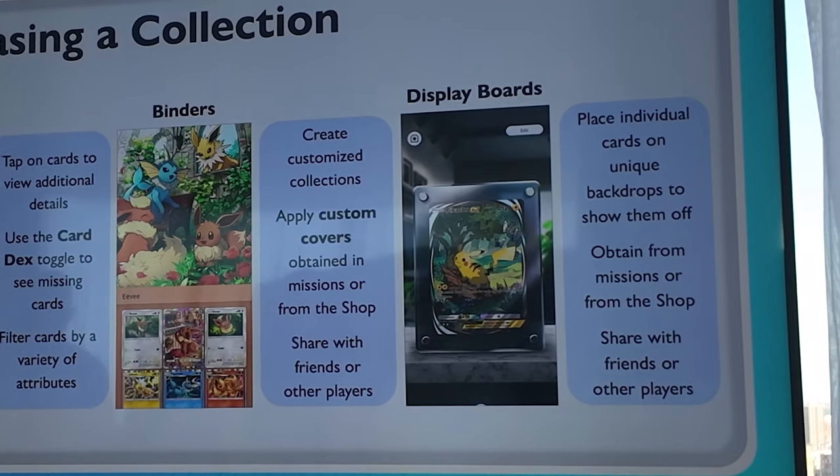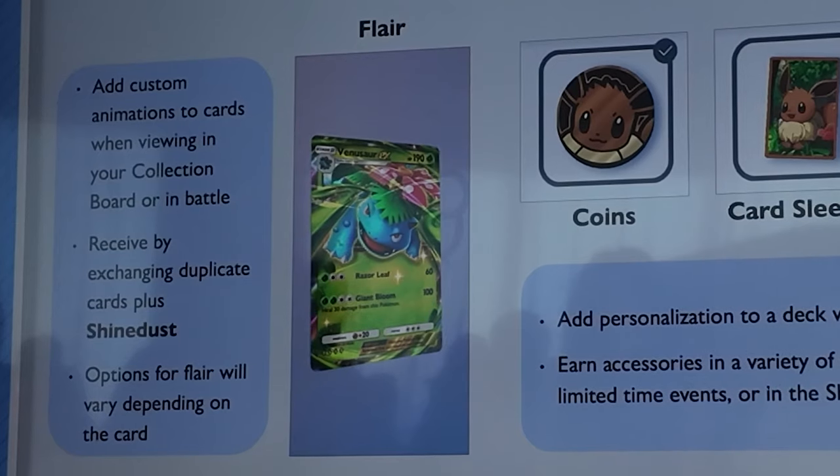They also have display boards — for example, a Charizard card placed on a unique backdrop to show it off. You can obtain these from missions or from the shop, and you can share them with friends or other players. On top of this, you can add custom animations to cards. To get these various flair items known as 'players' on the card, you get them by obtaining duplicate cards and turning them into Shine Dust. The game does not automatically convert extra cards — you have to manually turn them into Shine Dust yourself.